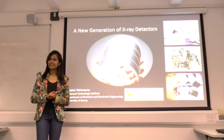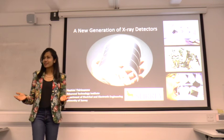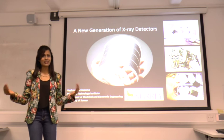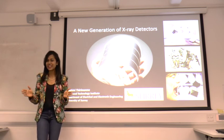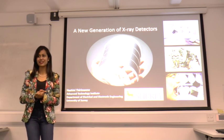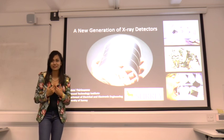So next time you go to a dentist and need a dental X-ray, think of this. Why can't the detector that dentists try to put in be more flexible — like Hashini's — rather than being so bulky? Wouldn't you love that? A new generation of X-ray detectors has begun, and my PhD is just the start. And I'm excited about it.